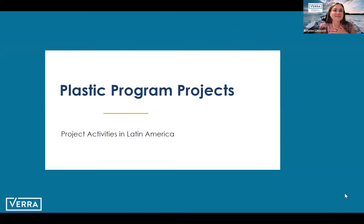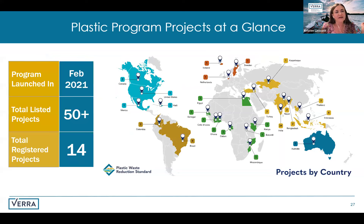We wanted to highlight some plastic program projects already using our program. There are nearly 50 projects listed and 14 projects registered with the plastic program. There are a handful in Latin America — one project listed in Mexico, two in Colombia, and four in Brazil, with hopefully more to come. More broadly, this is a global program designed to work in a variety of contexts, so depending on where you are, there is hopefully an opportunity for plastic credits to improve collection or recycling outcomes where needed.